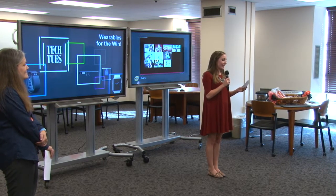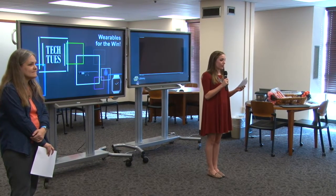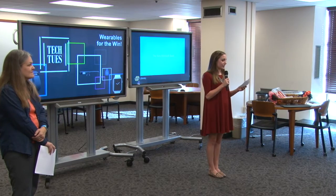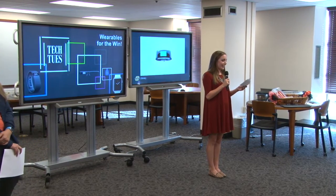Tech Tuesday at 2 will meet here in the Edmond Lowe Creative Studios on the first Tuesday of every school month for interactive showcases of emerging and innovative technologies. So far this semester we've learned about GoPros and the basics of video editing, and today we're going to switch gears a little bit and go with wearables for the win.